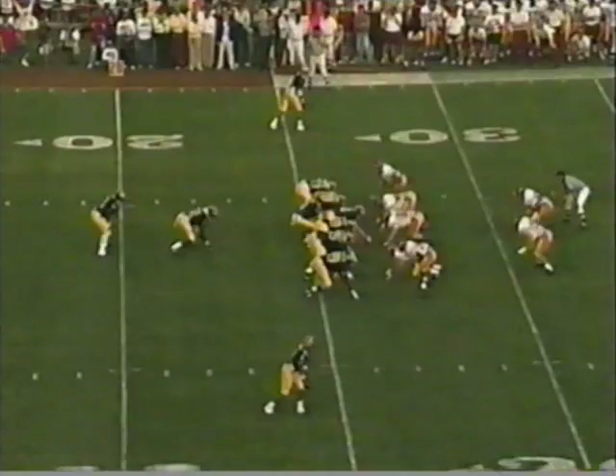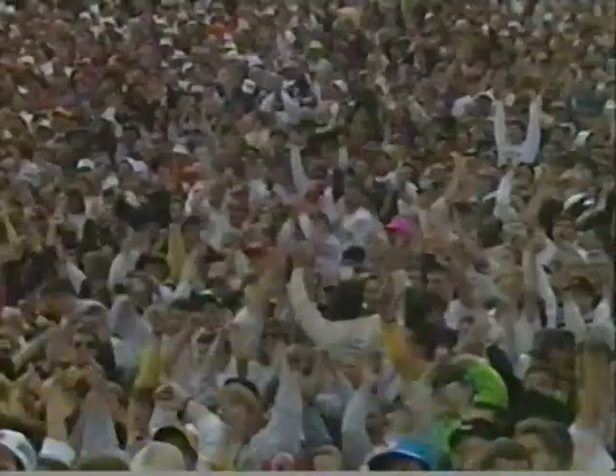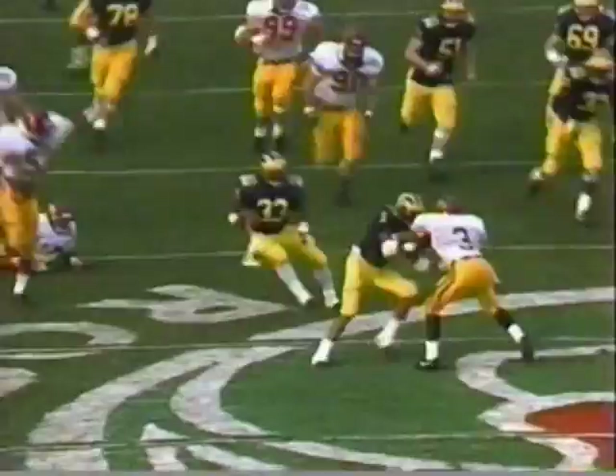Michael Taylor is your quarterback. Gives it to Leroy Hoard. Hoard steps away from Colter and breaks it big. You don't arm tackle him. He is finally dragged down from behind at the 28-yard line by Dwayne Garner. Great run by Leroy Hoard. He had a couple of big runs — SC contained him pretty well most of the game.